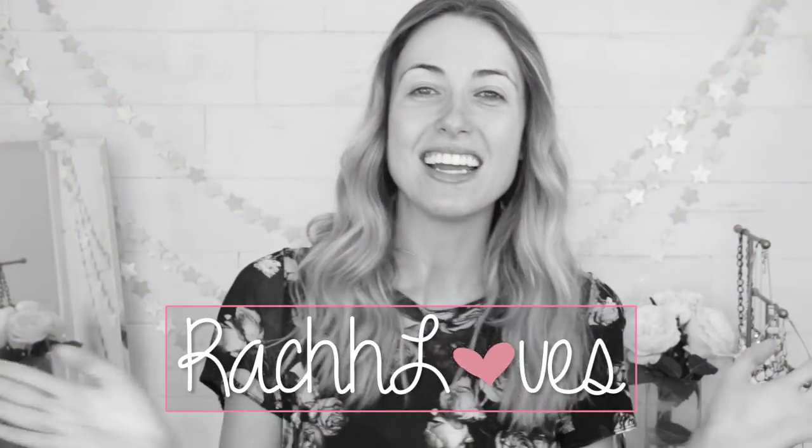Hello everyone! I'm here today to share with you guys a new full face first impression, and today I'm going to be talking about all things Colourpop. Colourpop has been absolutely crushing it recently with a ton of really cool new launches.